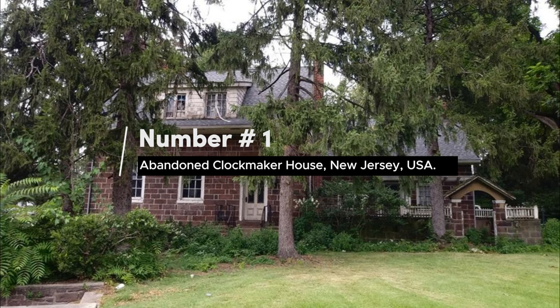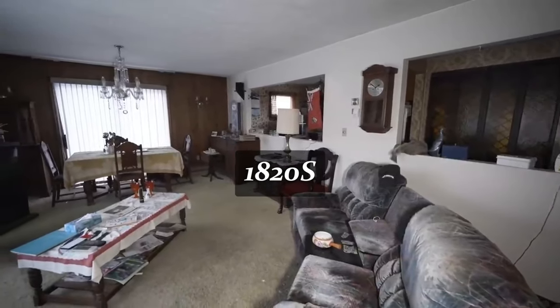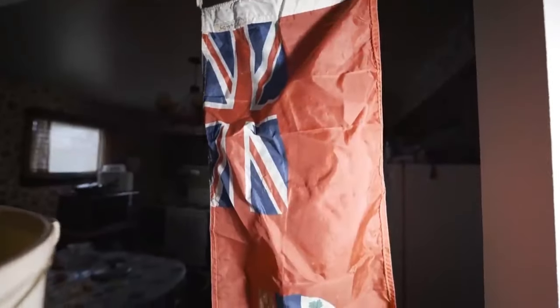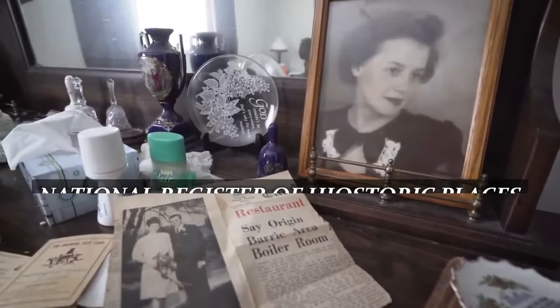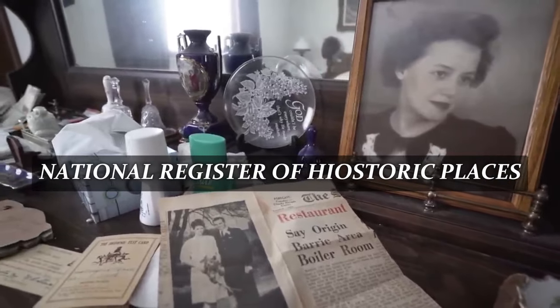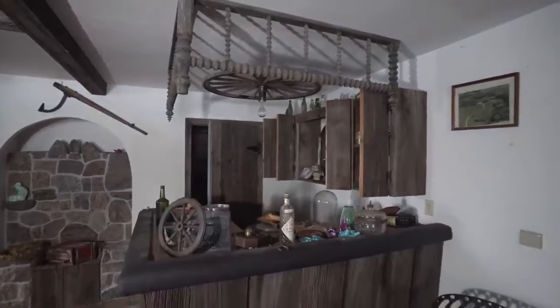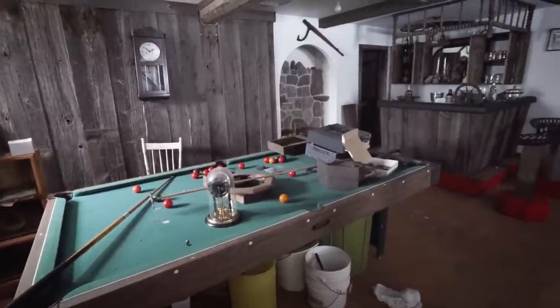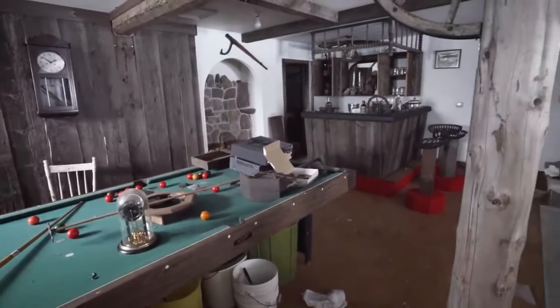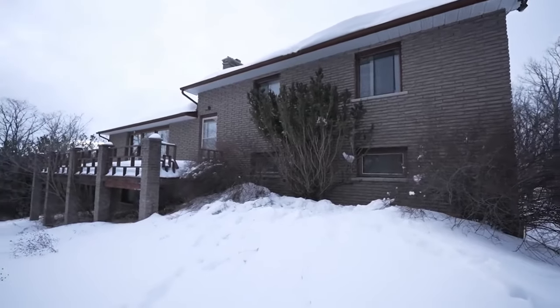Number 1. Abandoned Clockmaker House, New Jersey, USA. Dating back to the 1820s, the home is one of the few surviving examples of Jersey Dutch cottage architecture. This house was added to the National Register of Historic Places in the 1980s, meaning the local authority looks after the garden and exterior. With its final occupants abandoning it and leaving most of their possessions behind, it's packed with furniture and pictures dating to the 1800s, giving the property an eerie air of romance.